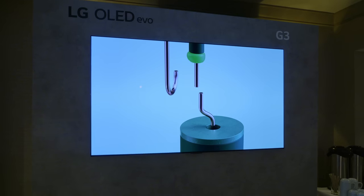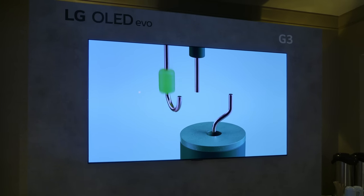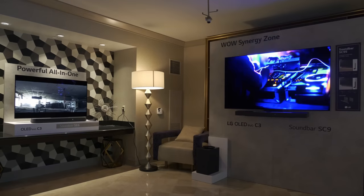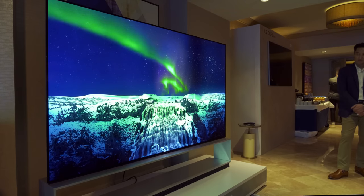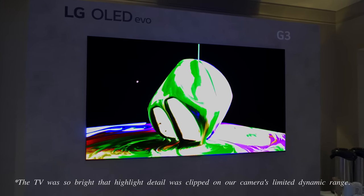Surprisingly, LG decided not to show its 4K flagship G3 OLED with 70% higher brightness at its CES booth, but we managed to get a good first look behind closed doors in a Las Vegas hotel suite. You can watch our coverage video by clicking the link.